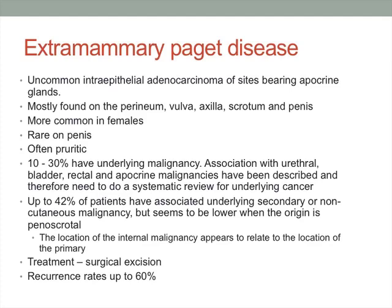He went on to have a wide local excision, which confirmed extramammary Paget's disease — a really rare condition. He then had a cystoscopy and colonoscopy, which was unremarkable. Extramammary Paget's disease is an uncommon intraepithelial adenocarcinoma of sites bearing apocrine glands. It's usually more common in females and can be found in any area of the genital region — particularly the perineum, vulva, axilla, scrotum, and penis. Up to 30% may have an underlying malignancy, associated with urethral, bladder, rectal, or apocrine malignancies, which requires further investigation. Primary treatment is surgical excision.